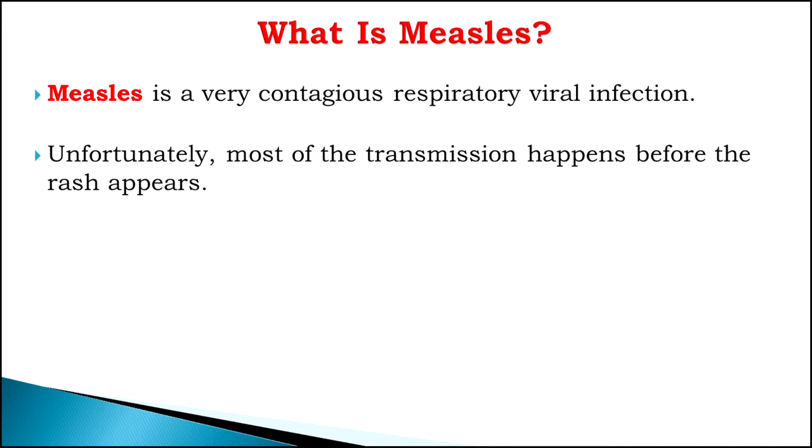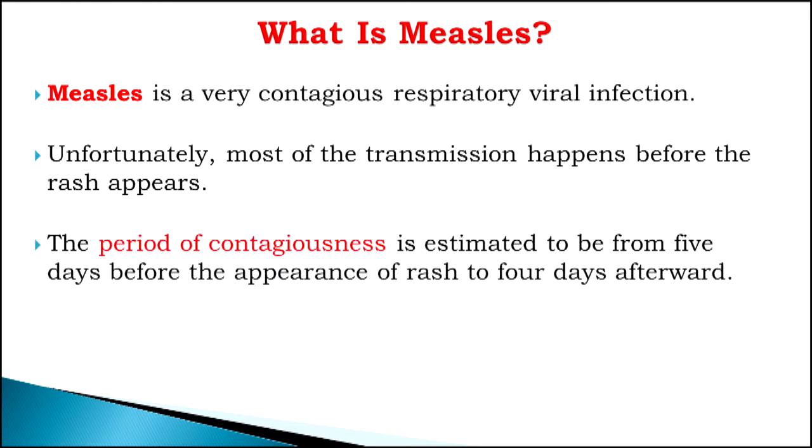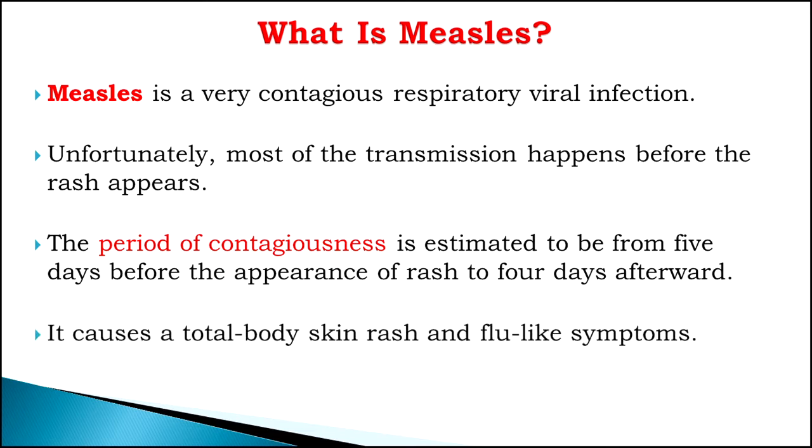Unfortunately, most of the transmission happens before a person develops the rash, so we don't know that person has measles — we may think they just have a common cold. Generally, the period of contagiousness is about five days before the rash comes and four days after the rash. Measles causes total body rash and flu-like symptoms.